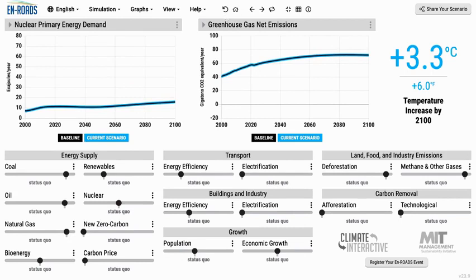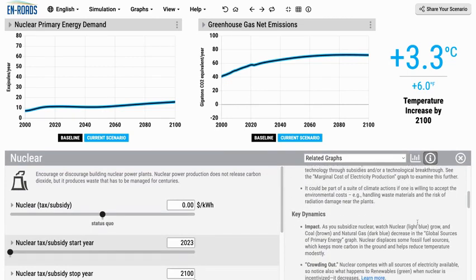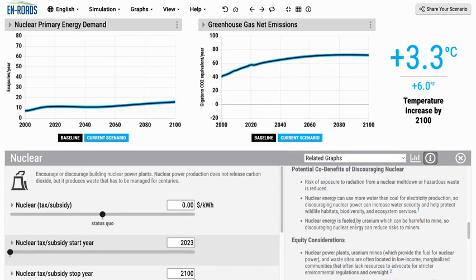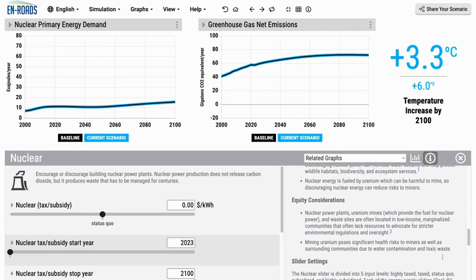Going back to the baseline, we could also imagine things that would lead to less nuclear power in the world. The main one is competition with renewable energy, which would take some of its market share, or competition with a new zero-carbon energy supply — for example, thorium fission or nuclear fusion — that would lead to much less uranium-based nuclear power. It's also good to go into the advanced view and consider equity considerations, such as concern about risk of radiation exposure from a nuclear meltdown, hazardous waste, and concerns around mining and waste sites.